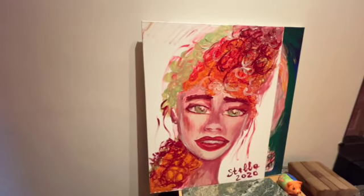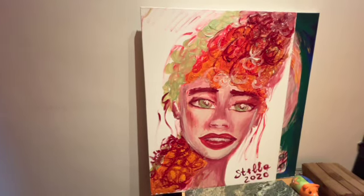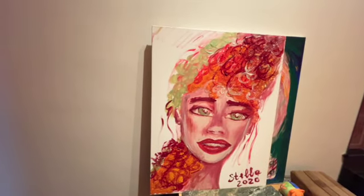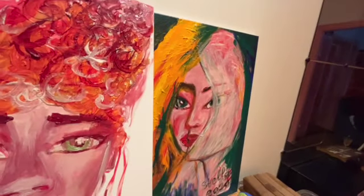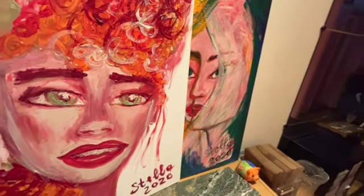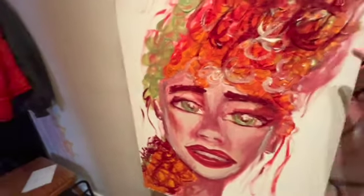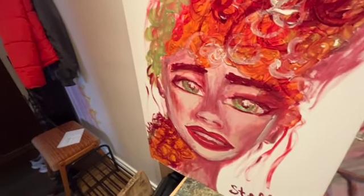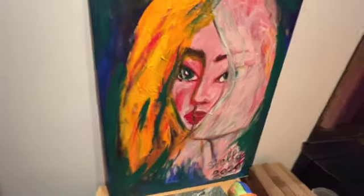These are my paintings. Walking from the kitchen — this one is painted 2020, it's my name Stella. We continue to the living room. Tell me if you like it — it's a big canvas. And another one behind as well. I painted this one acrylic 2020. It's not so easy to see. Do you like it?